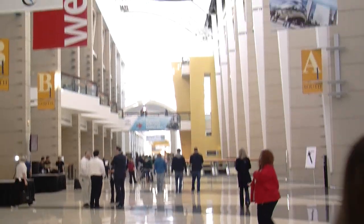The Auto Show will be open to the public from the 10th to the 19th of this month. For Occidental View, I'm Carolina Cruz. Take care.